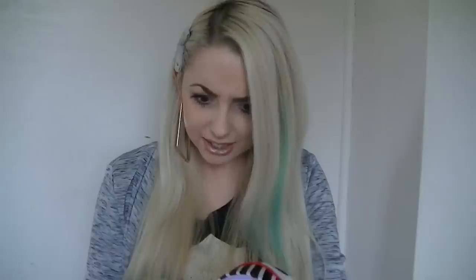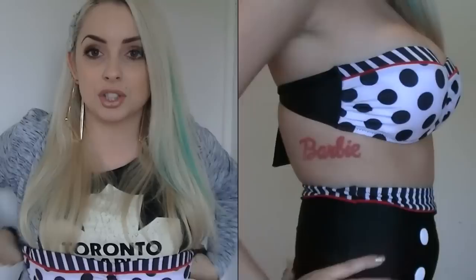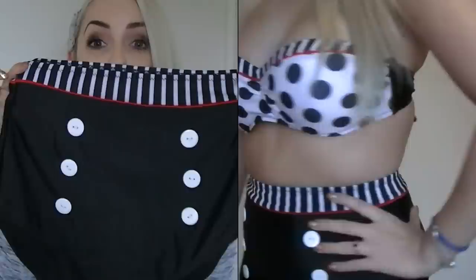The next one is kind of similar, so I'll show that next. This is the top here — so pretty. This one's padded and push-up a little bit. It's polka dot and striped and it goes across like that with no strapping. Then the bottoms look like this — so cute. Here's another high-waisted with the top. Isn't that so cute?